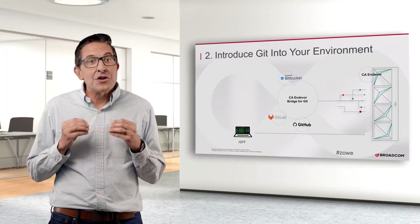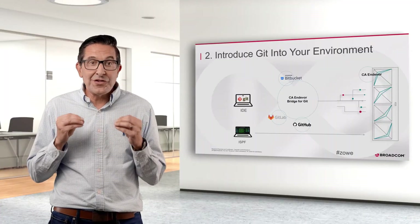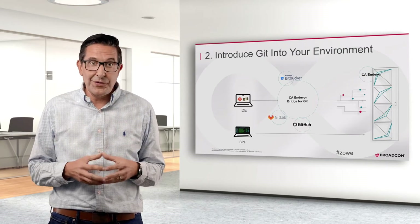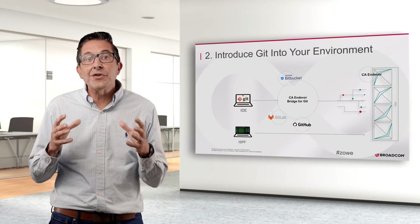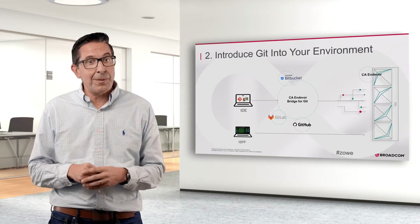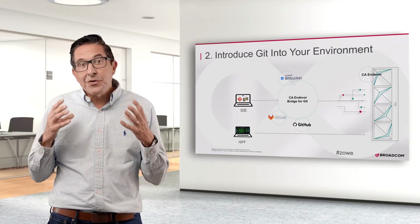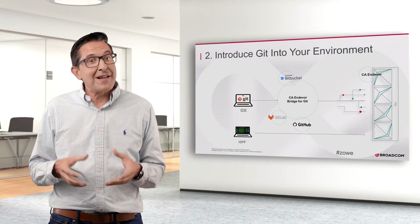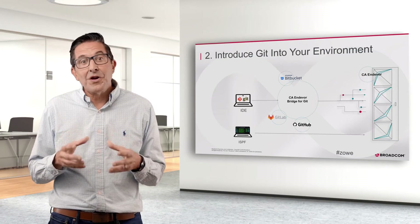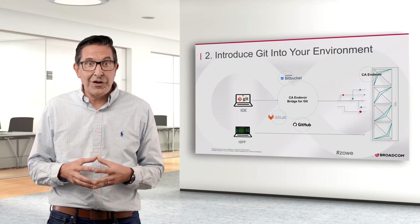Or, you can use Git with your existing SCM. This is a much less risky solution, and it leverages the years of investment you have made in your source code management environment and build scripts. If you are using CA Endeavor, the market-leading SCM, it's even easier. With Endeavor, you don't have to rip and replace your vital code — you can synchronize Endeavor and Git.